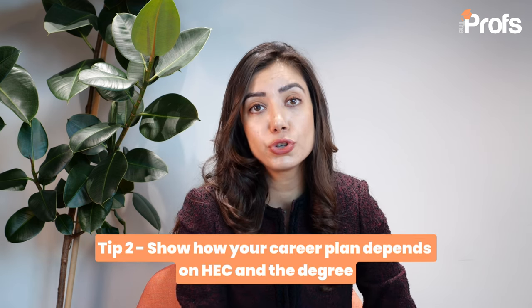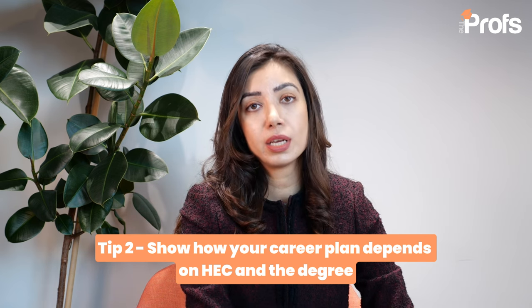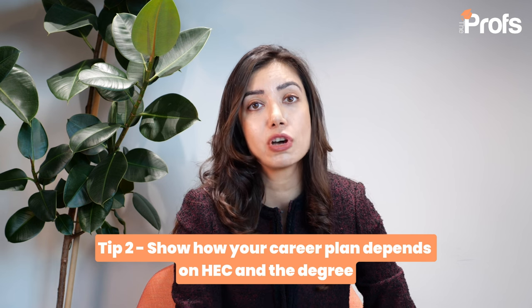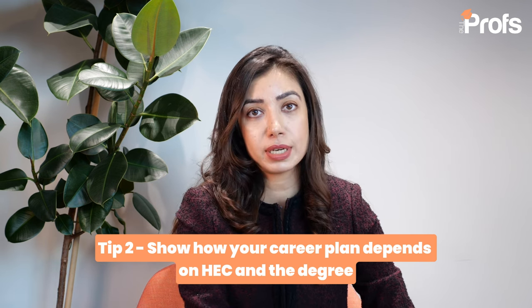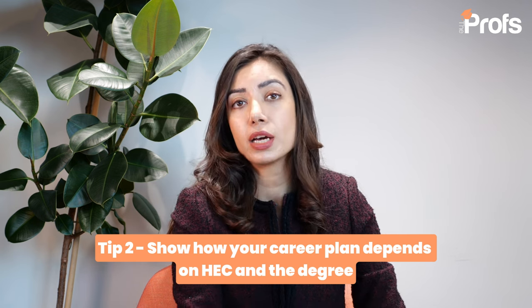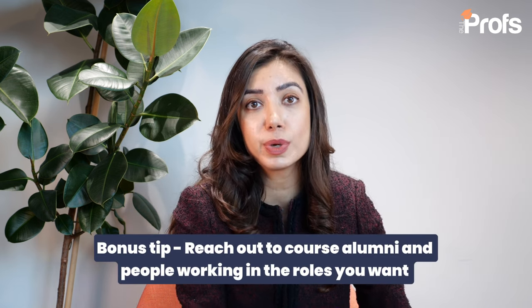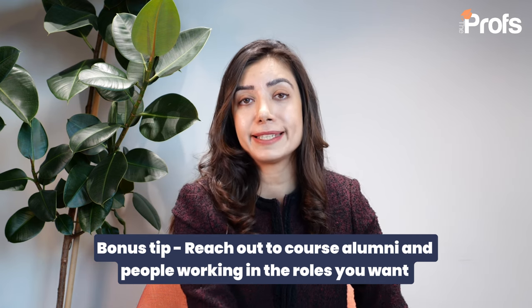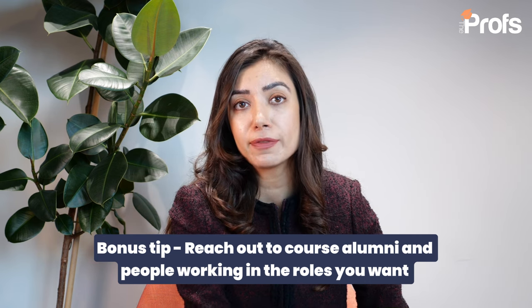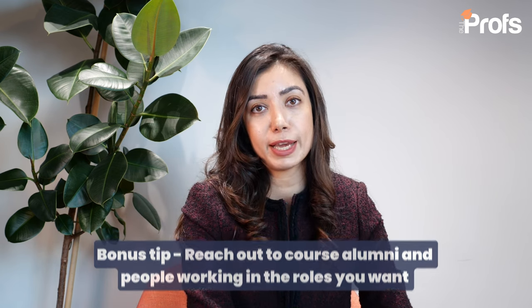Tip number two is to show HSE how their programme is intrinsic to your career goals. To do this you need to be very clear on your short-term and long-term career goals, and if you have not come up with a detailed plan, please do so before you start the application. A good way to gather more information is to speak to alumni from the programme, speak to people in the industry, look up LinkedIn profiles of people doing the ideal job you'd like in the future, figure out what they have done, and put together a very specific plan for yourself.